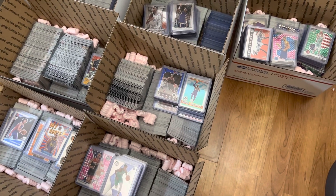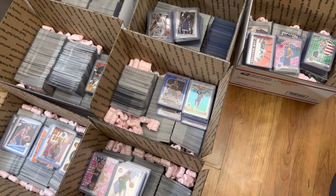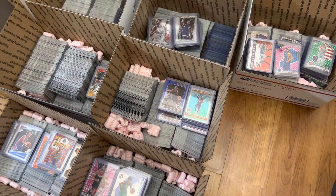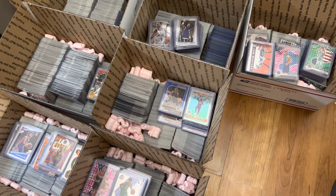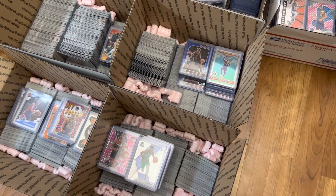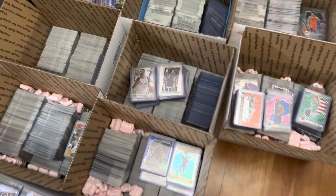All right guys, episode number 249. In this one, I'm going to share with you some auctions that are ending on Sunday, December 11th, and then some auctions that end the following Sunday. We have a bunch of basketball and football — Optic, Prism, Select, Mosaic — some of those premium brands.